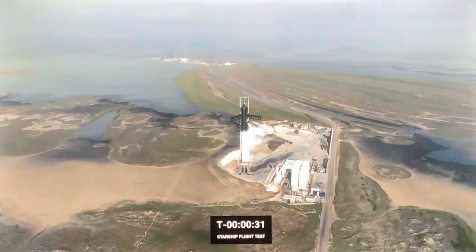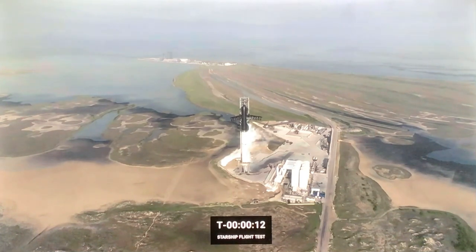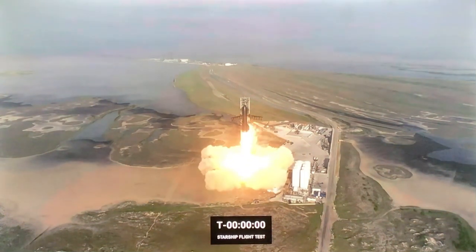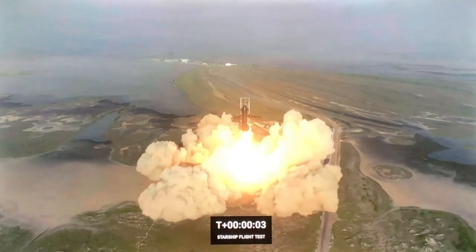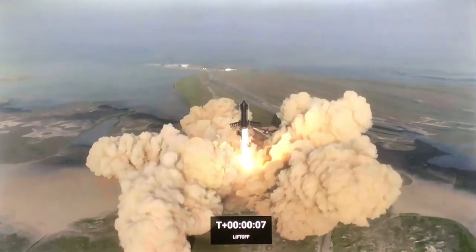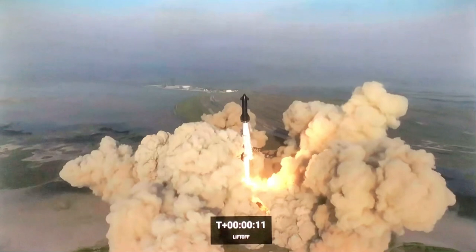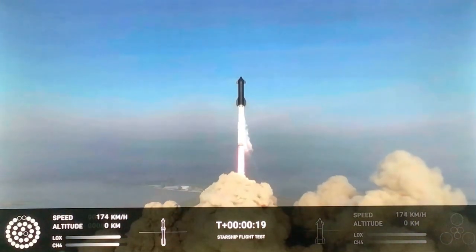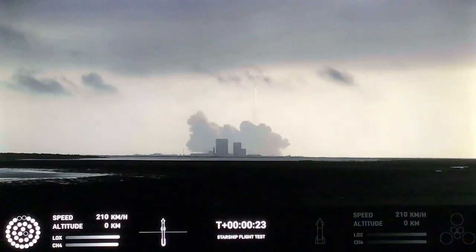Fuck yeah, let's go. Light this popsicle. One, four, three, two, one. Wow!